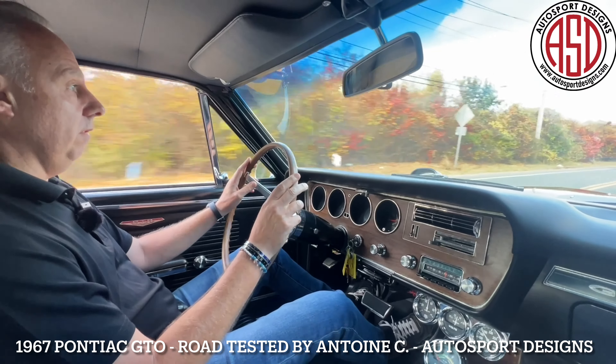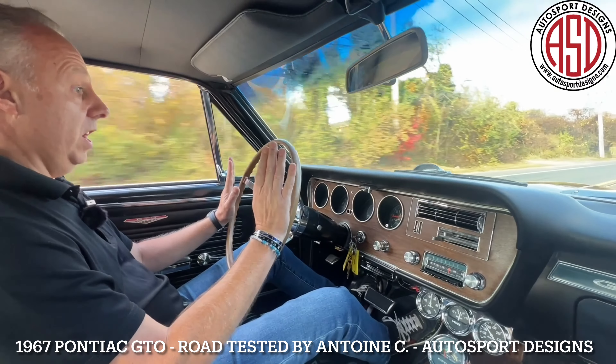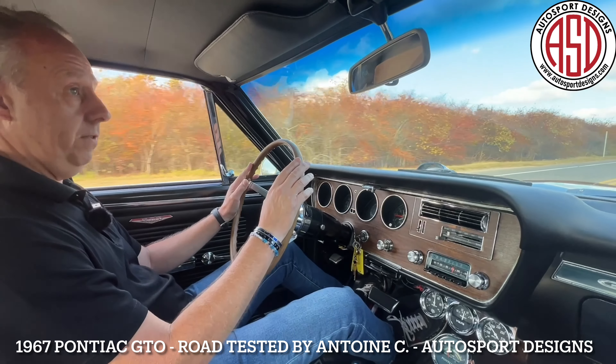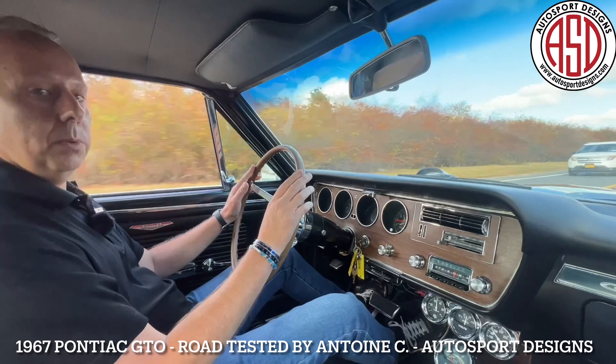Again, very responsive all around. Great brakes. Really not overdone at all. Hope you guys enjoyed it — I definitely did. Like and comment below, subscribe if you're not already subscribed. Thank you very much for watching and we will see you on the next one.